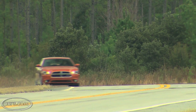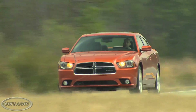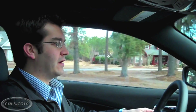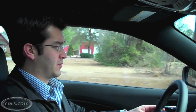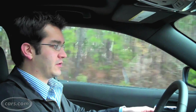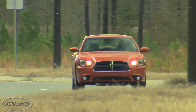One of the things Chrysler's done exceptionally well in the latest products we've driven, including the Dodge Journey and Jeep Grand Cherokee, is making a very quiet ride. The Charger is a perfect example — this is very quiet, it's smooth, and really easy to live with.